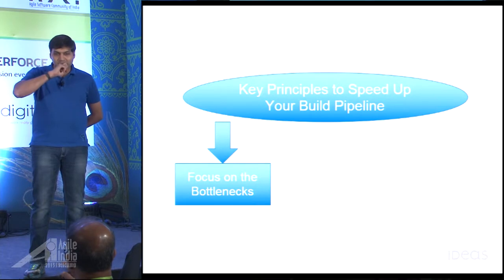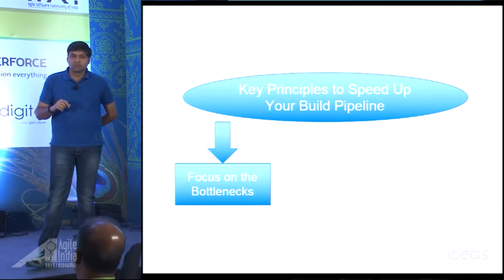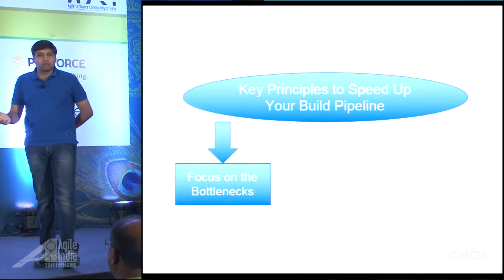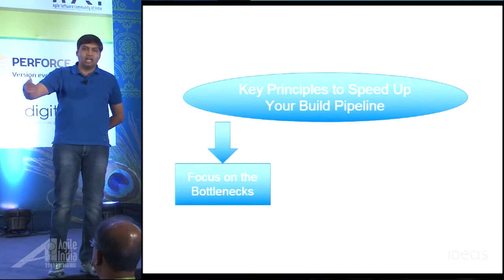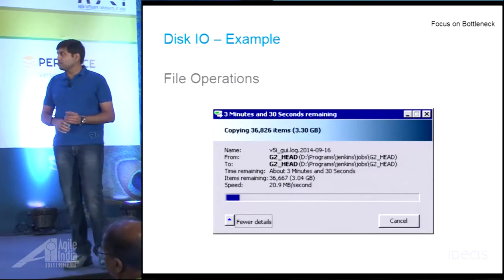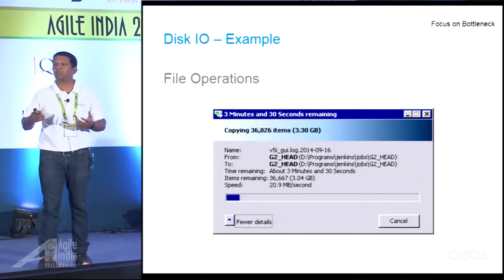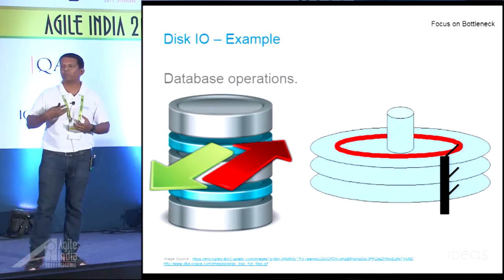If the tests are not running in parallel — if they're dependent and running sequentially instead — that increases time. But even sequential tests would be fine if they were fast enough. The problem is when they're doing IO-heavy operations, which is where they become slow, and running them sequentially makes it even slower. In our experience, disk IO is one of the primary causes of slowness in a system. If your tests depend heavily on file operations — reading, writing, searching files — or on database reads and writes, the tests are going to get slow. These were very obvious problems for us to look at first.